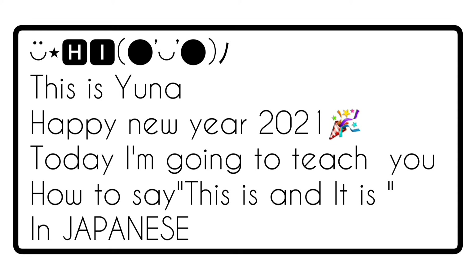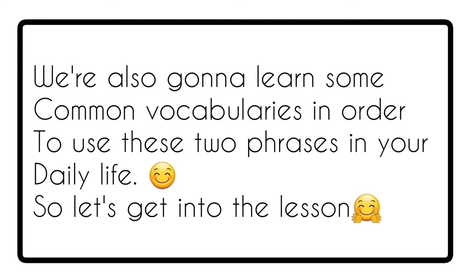Hi there! This is Yuna, and I wish you a very happy new year 2021. Today I'm going to teach you how to say 'this is' and 'it is' in Japanese. We are also going to learn some common English words in order to use these two phrases in your daily life. So let's get into the lesson.